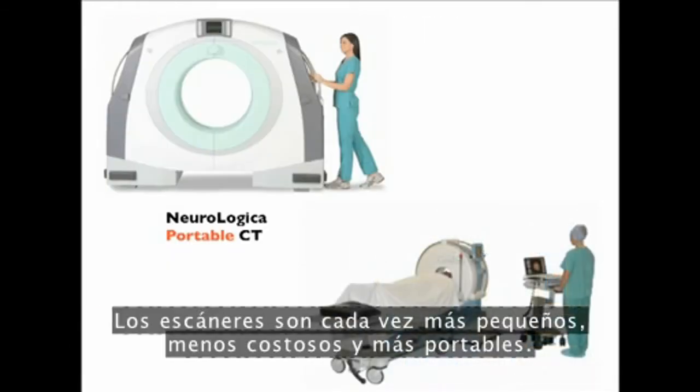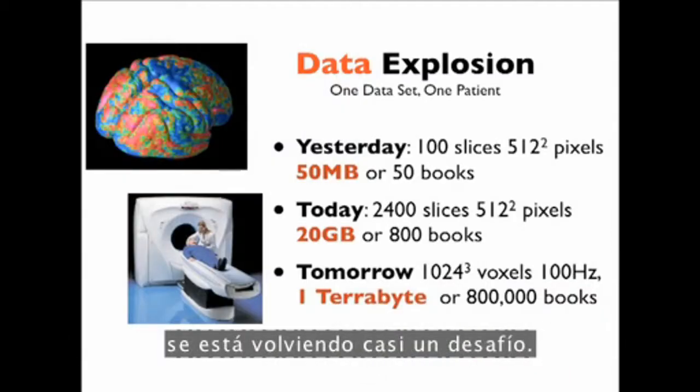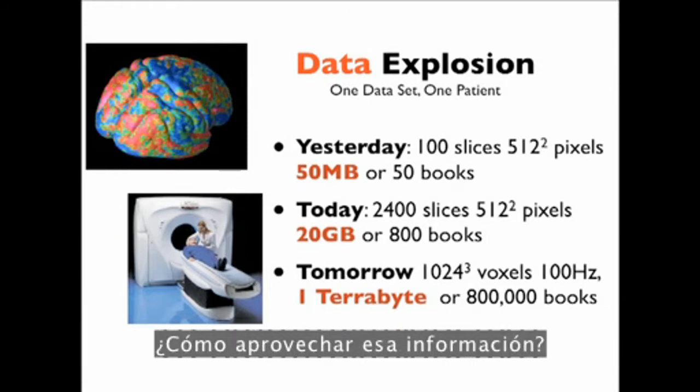The scanners for these are getting smaller, less expensive, and more portable. The data explosion from these is becoming a real challenge: the scan of today takes up about 800 books or 20 gigabytes. A scan in just a couple of years will be one terabyte — 800,000 books. How do we leverage this information?